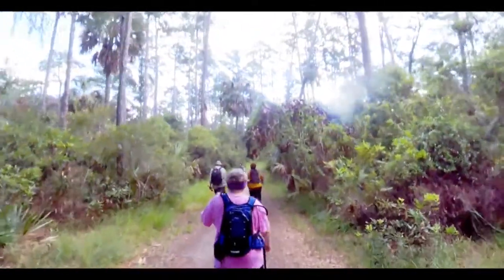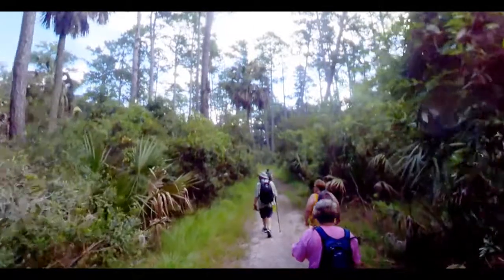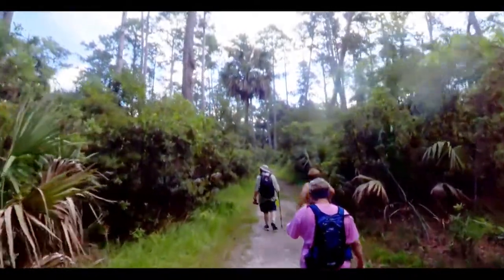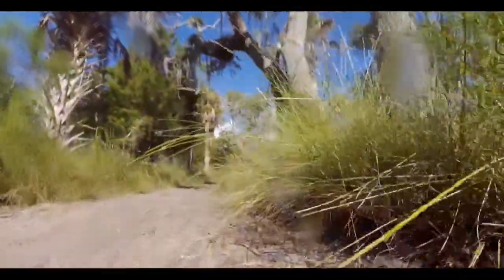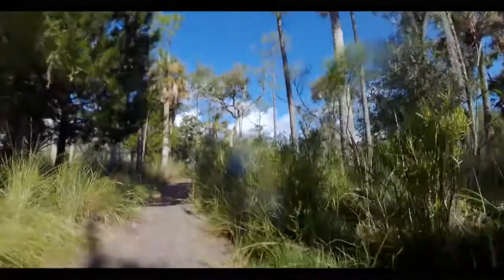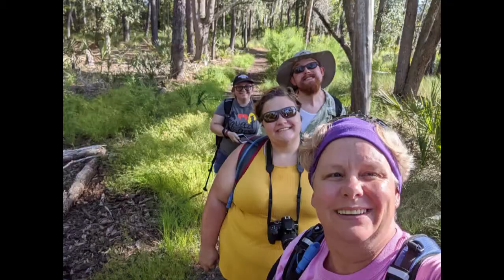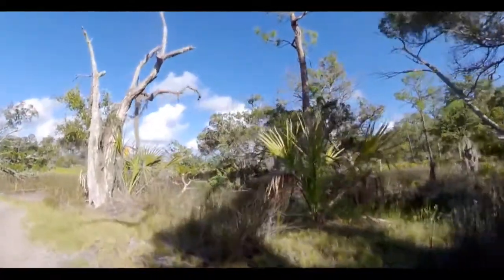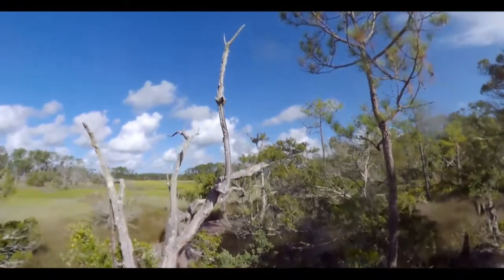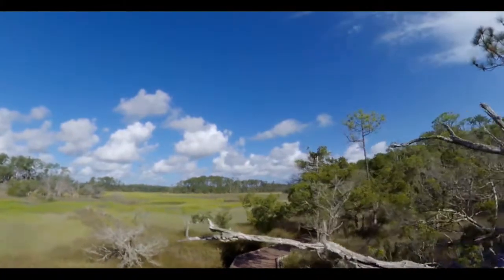The last trail is called the Connector Trail — and you can imagine why with that name. This trail actually connects both the Sandpiper and Avian Loop trails to the Big Ferry Trail, so if you're feeling really adventuresome, you can have a nice long hike on your hands. As with any state park, you should always leave it as you found it — don't take anything, don't leave anything. This park is well-maintained with beautiful landscape, easy-to-walk trails, no overgrowth, and no hazards. It really is user-friendly.